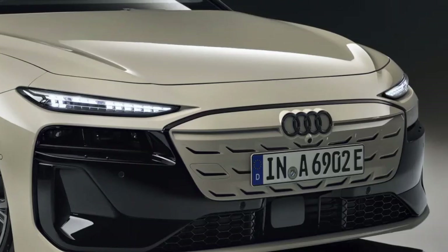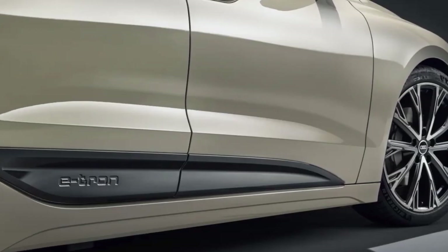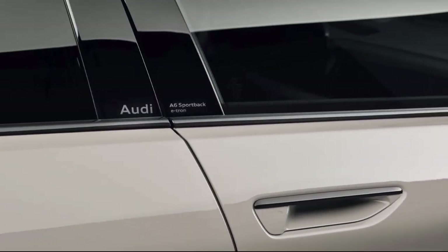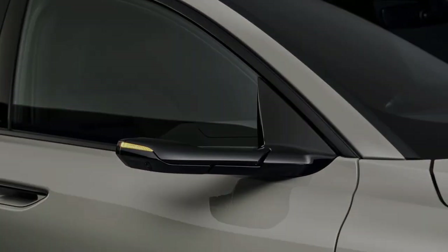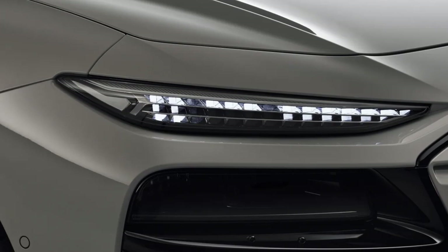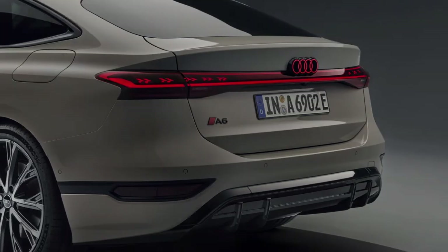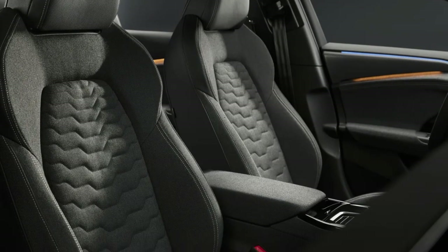The RWD version is fitted with a single electric motor good for 362 horsepower, a zero to 60 mph time of 5.2 seconds, and a 130 mph top speed. Step up to the Quattro and Audi adds a second electric motor to the front axle for a combined output of 422 horsepower, lowering the 0 to 60 mph time to just 4.3 seconds.